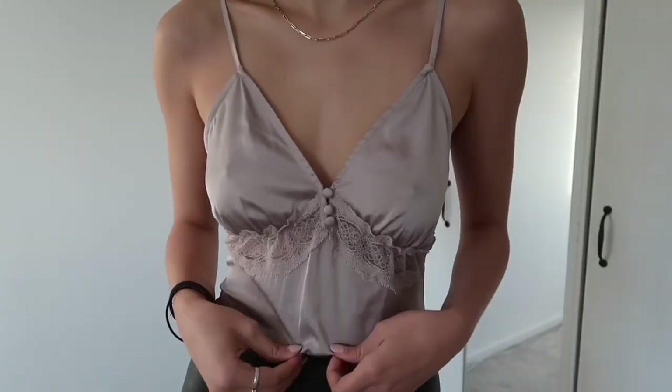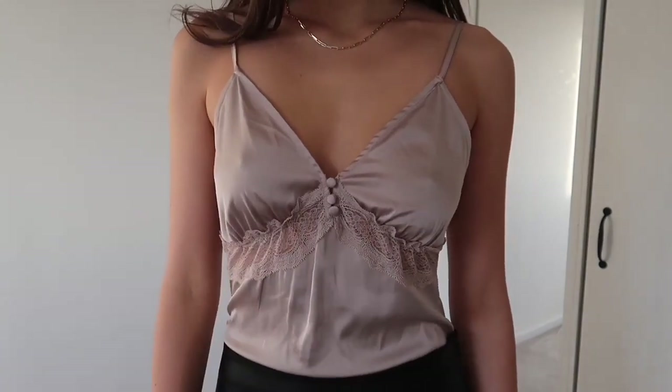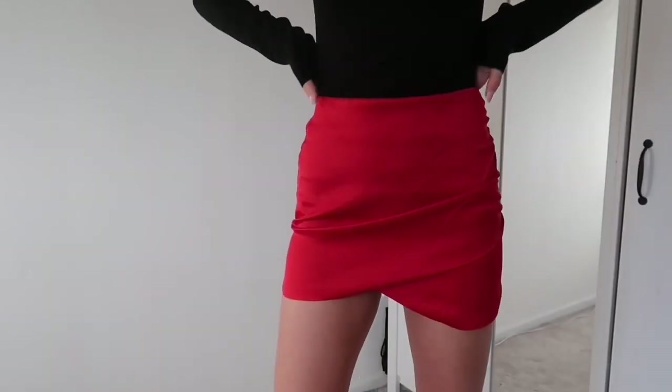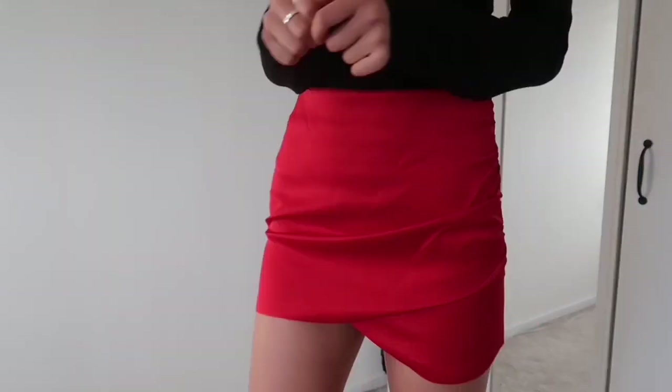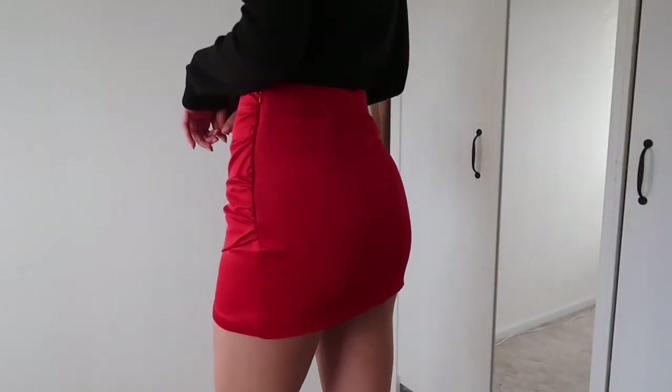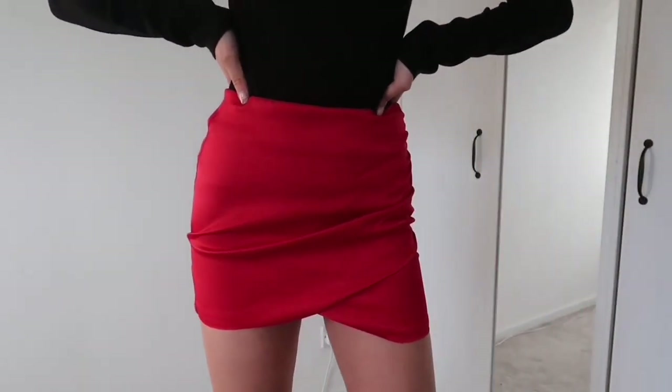Next I got this gorgeous silk bodysuit — I love the little lace detailing and the buttons. Then I got this red satin silky skirt and I think it's gonna be so cute around the holidays, like Christmastime. This even with that white sweater I think will be really cute, but I like that I could probably dress this up or dress this down. Fun and fresh.